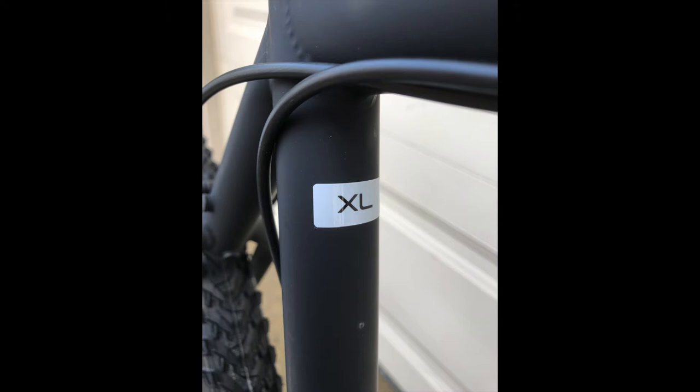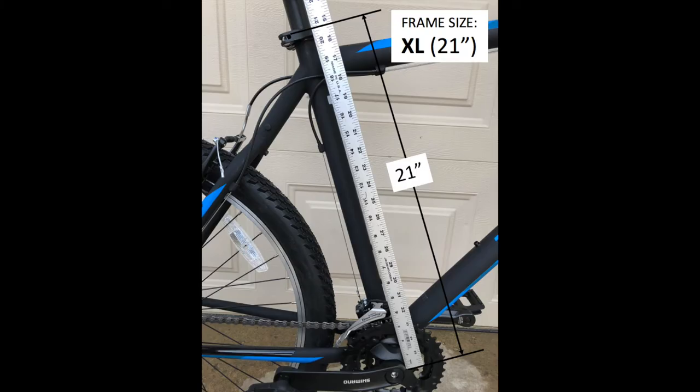There are inch sizes like 15 inches, 17 inches, etc., or metric sizes 55cm, 58cm, etc. Sometimes the seat tube length matches the frame size number exactly; other times it doesn't.